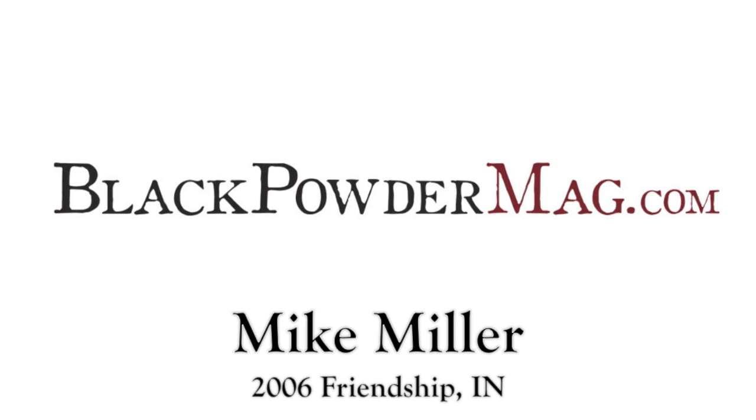I'm trying to think if there's anything else I should ask you. Do you have a website? I have an email address right now.